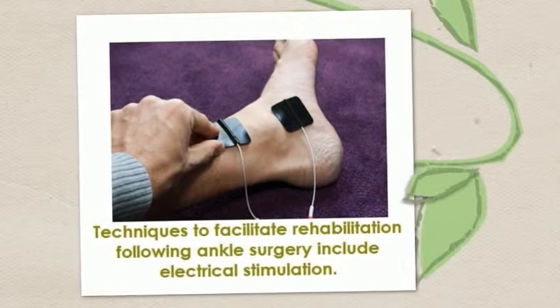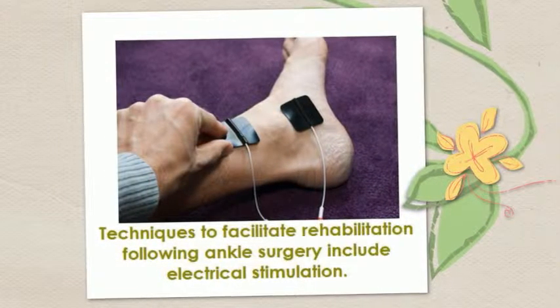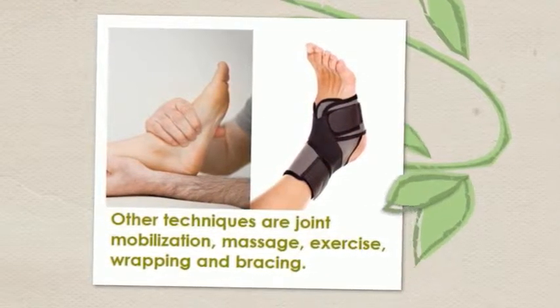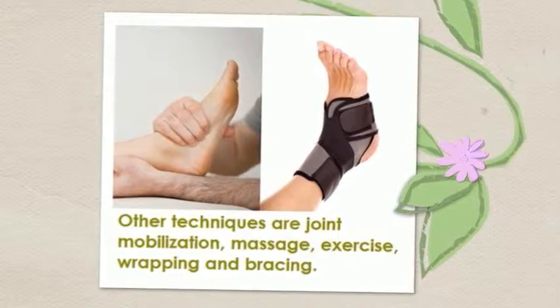Techniques to facilitate rehabilitation following ankle surgery include electrical stimulation, joint mobilization, massage, exercise, wrapping and bracing.